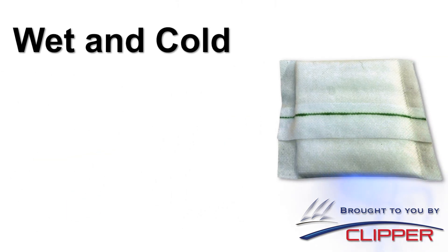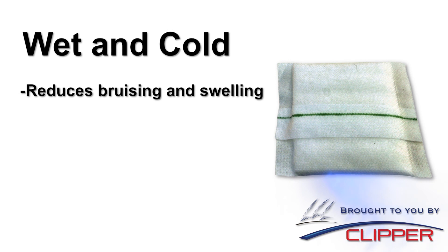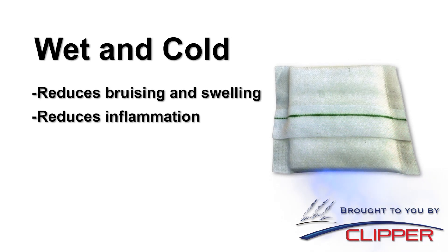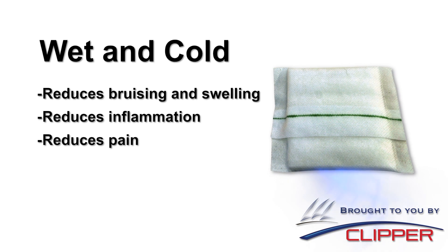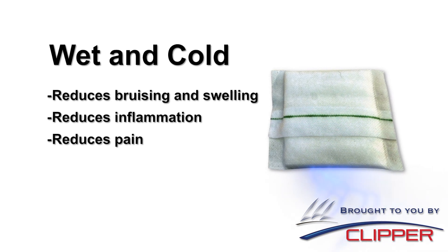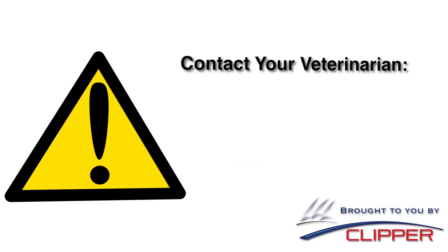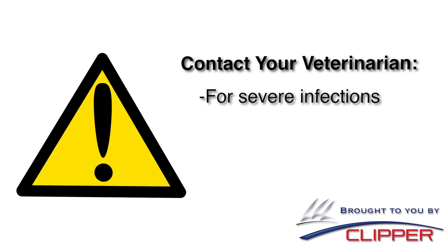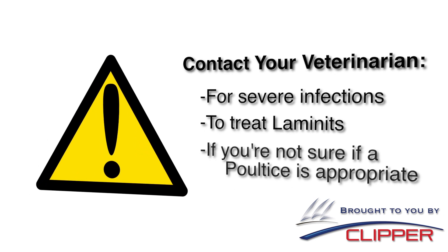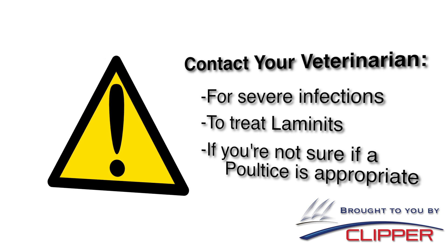Wet and cold, Poltex can be used to reduce bruising and swelling, particularly in sprains and strains, reduce underlying inflammation, and reduce pain from contusions, wrenched or twisted joints, injured tendons, and sore shins. Be sure to contact your veterinarian before using Poltex for severely infected wounds and abscesses or laminitis, or if you're not sure if using a poultice is appropriate for the injury.